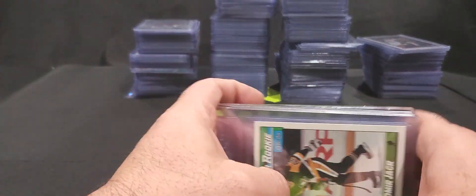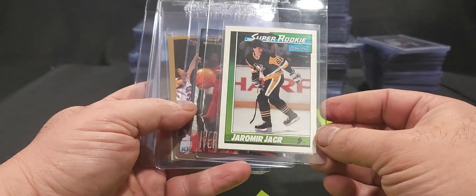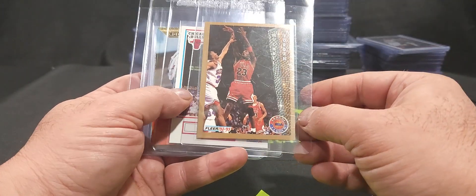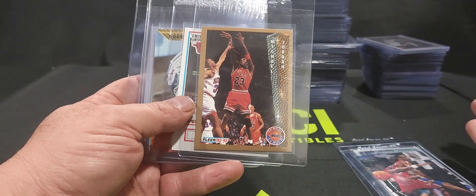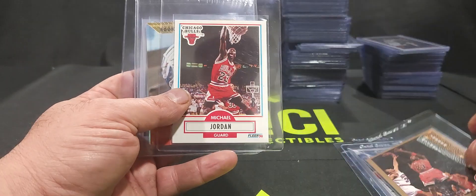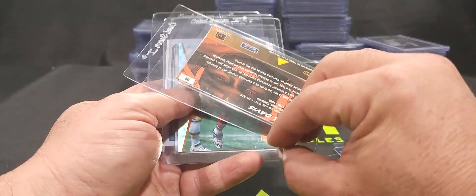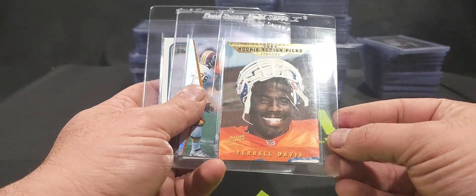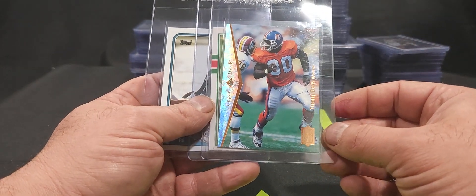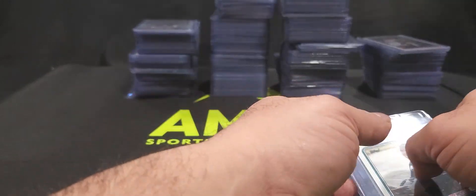Beyond the patches and valuable rookie cards, these cards are prepped for grading: a Yannick Ngakoue Optic rookie card, an Allen Iverson rookie card, a Michael Jordan 1992-93 Fleer card — any Jordan in good condition is worth grading because they pull a premium, he's the greatest ever — a Michael Jordan 1990 Fleer, a Terrell Davis Action Packed rookie, an Upper Deck SP Terrell Davis rookie, a Barry Sanders rookie, and a Bo Jackson rookie. I'm going to send these out for grading.